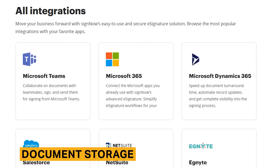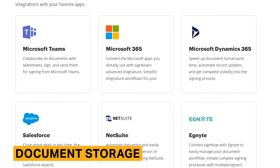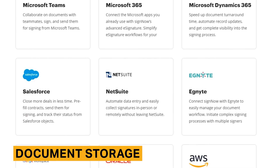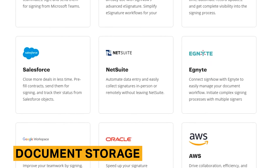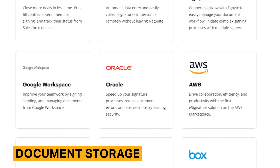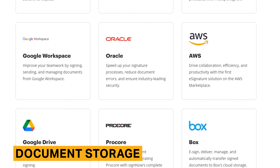SignNow has developed integrations and an API to help customers streamline their document workflows. These allow you to integrate your existing software applications with SignNow and build custom applications using SignNow's functionality. SignNow currently integrates with over 40 applications, including Salesforce, HubSpot, and Dropbox.